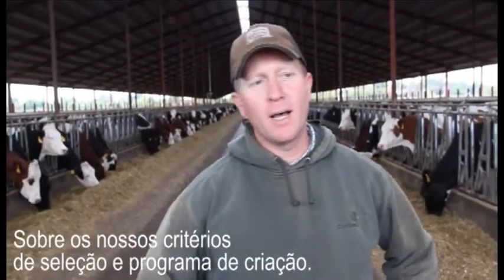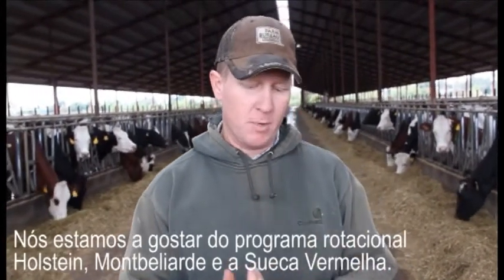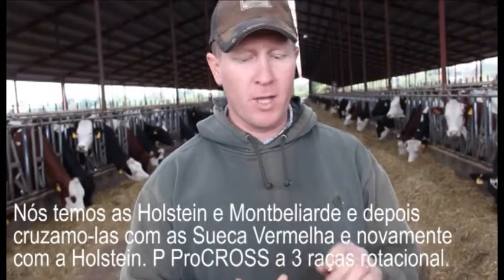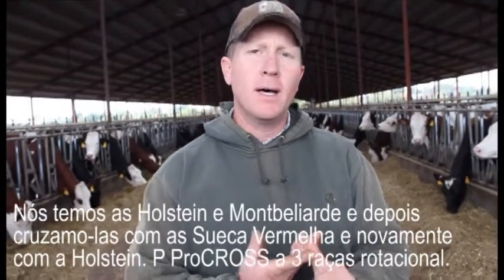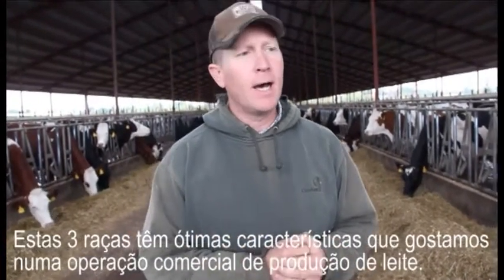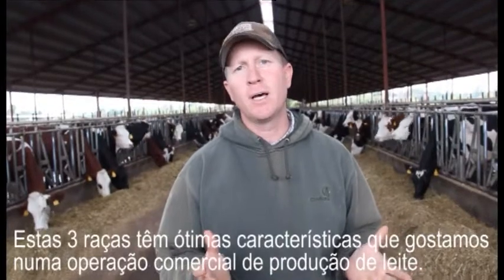A little bit about our selection criteria and our breeding program: we like to stay with the Holstein, Montbéliard, and the Swedish Red or the Red Dane. If we have a Holstein-Montbéliard, then we'll breed her back to a Holstein. The next generation after that will be Swedish Red, and then Montbéliard again — just that pro cross, the three-way cross. We like to keep that going. All three breeds have great characteristics that we like in a commercial dairy operation.